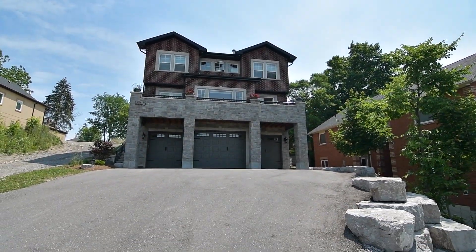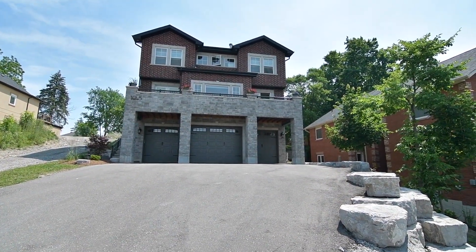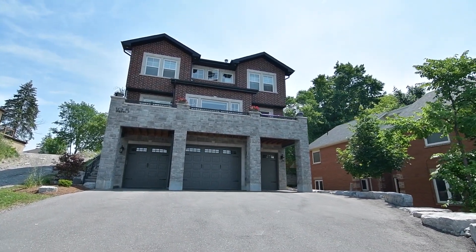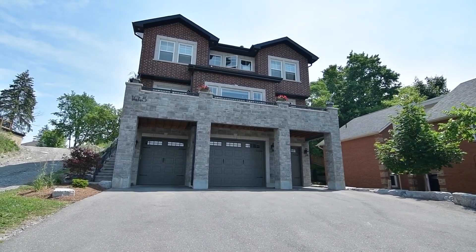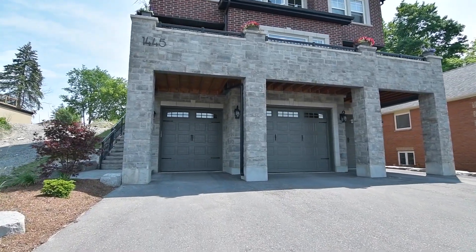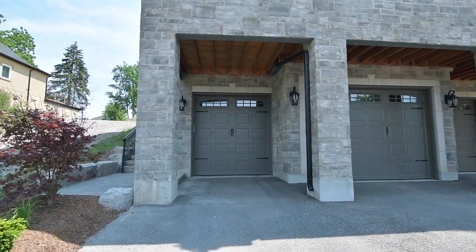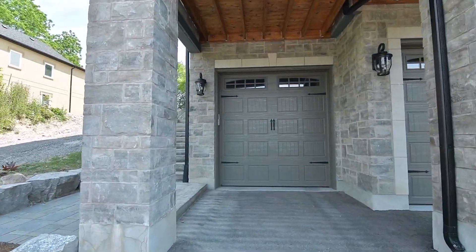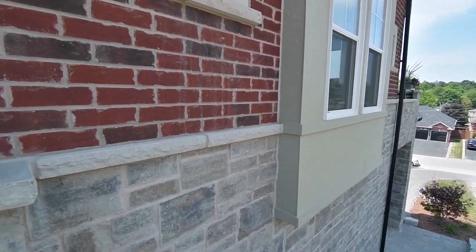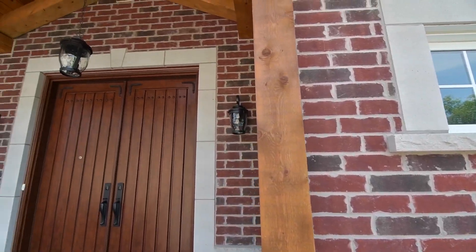Perched atop a hill with a spectacular view, welcome to 1445 Old Forest Road, a stunning four-bedroom home in the Woodlands neighborhood of West Pickering. The driveway ends at an impressive covered stone entry into the triple car garage, while a stone walkway and steps lead up to the stately covered double door entrance into this magnificent home.